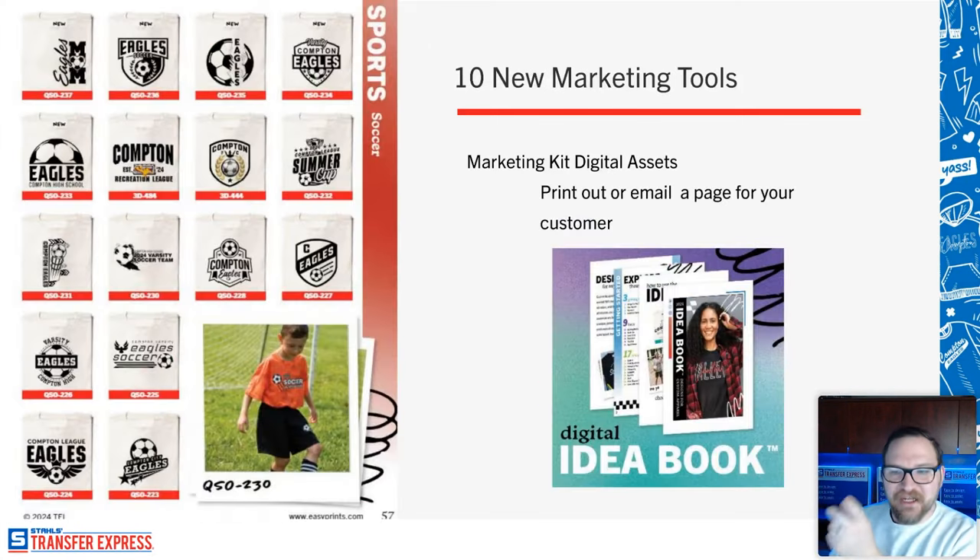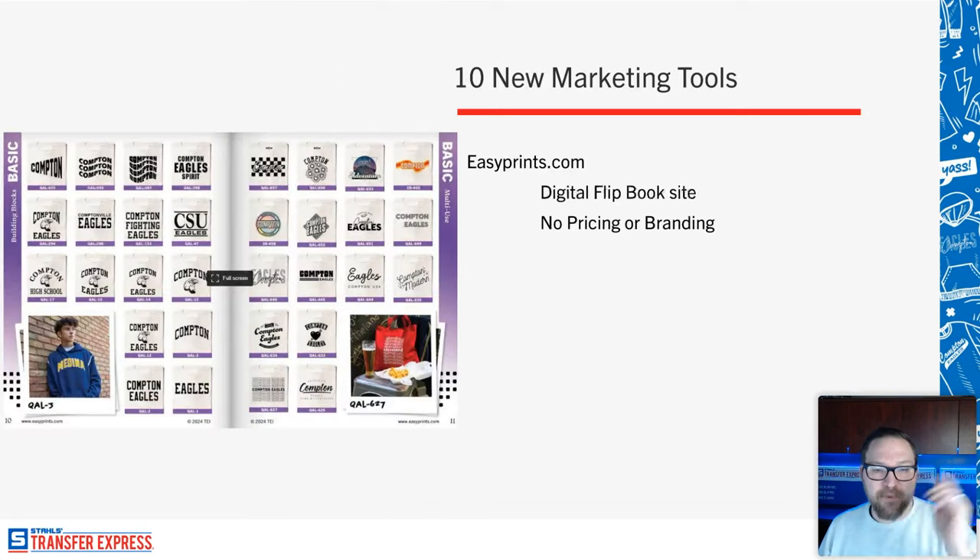You can get the digital kit at easyprints.com. Don mentioned this earlier in the chat — it also allows you a completely unbranded version to download a PDF. There's no pricing, no Transfer Express branding whatsoever. Your customers don't know Transfer Express exists — all they know is these are solutions you've put together to help them. You're using these to streamline your sales process.